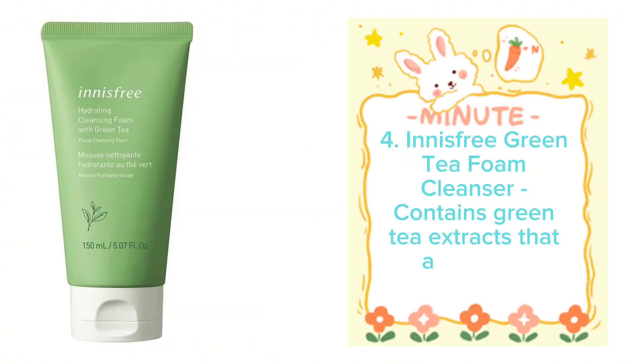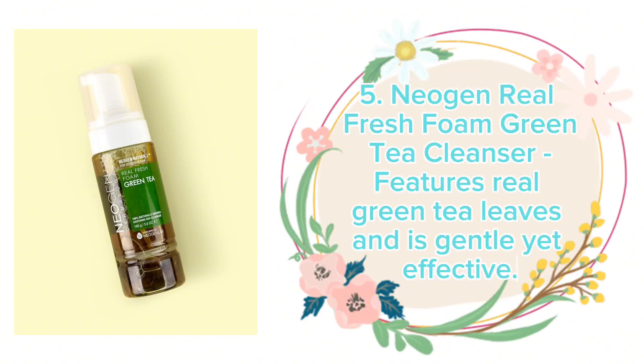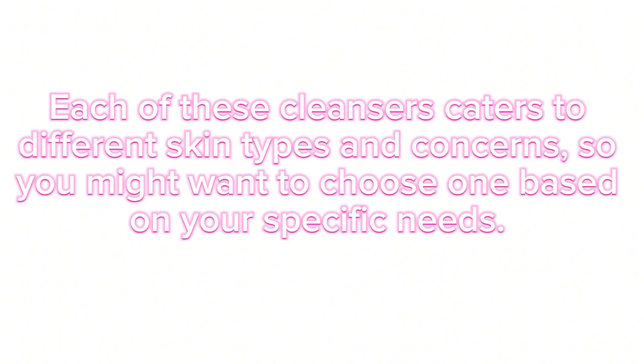Number 4: Innisfree Green Tea Foam Cleanser, which contains green tea extracts rich in antioxidants. Number 5: Neogen Real Fresh Foam Green Tea Cleanser, which features real green tea leaves and is gentle yet effective. Each of these cleansers caters to different skin types and concerns.